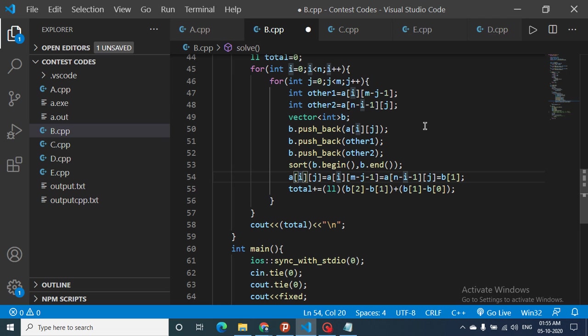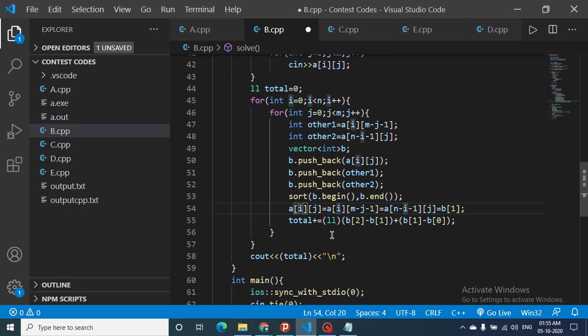After sorting, B has three elements at indices 0, 1, and 2. The middle element is B[1]. Set all three matrix positions equal to B[1]. The number of steps to add is (B[2] - B[1]) + (B[1] - B[0]). Add this to total and repeat for all positions. The final answer is total. I hope you understand — thanks for watching, see you in the next one, keep coding!